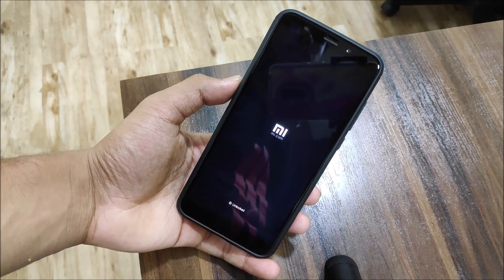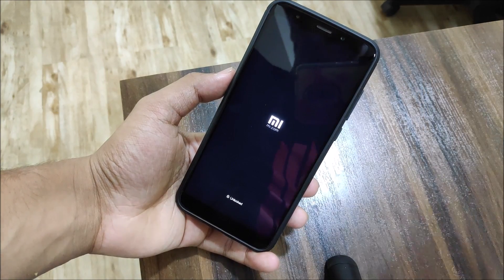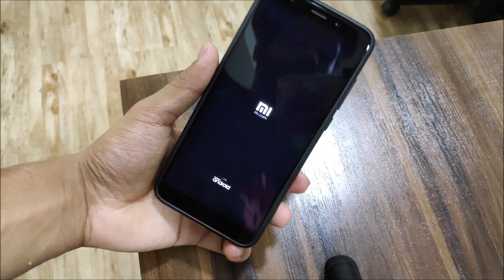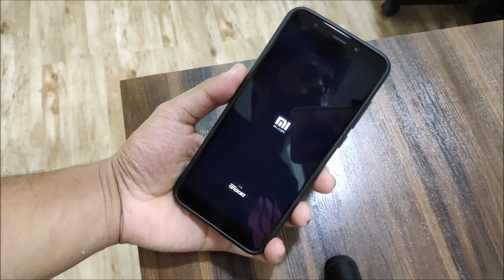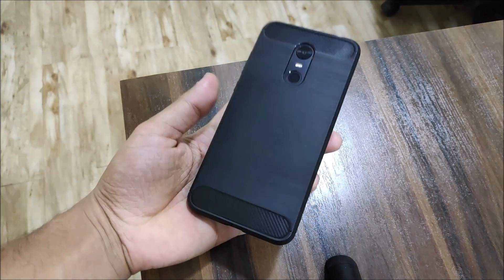Also, if you have flashed any boot logos — I already made a video on boot logos, linked in the i-button — flashing this ROM will revert to the old boot logo, so you can flash it again afterwards. This is the MIUI boot animation loading screen with three dots, and the device will boot in about a minute. Then you can set it up and enjoy MIUI 10 based on Pie.